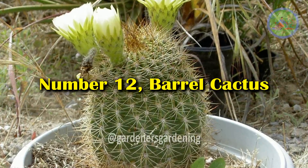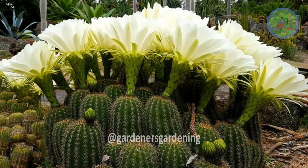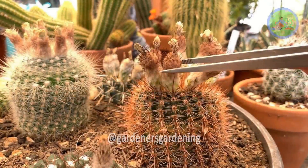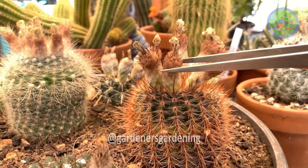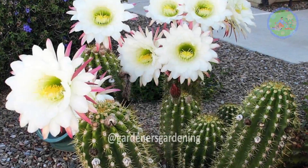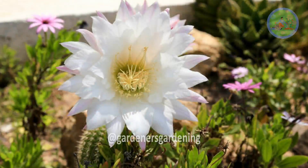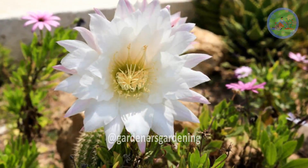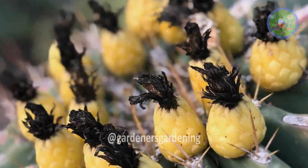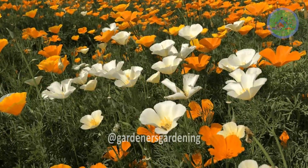Number 12: Barrel Cactus. The barrel cactus is the most widespread of all cacti in the Sonoran desert. It grows up to 4 feet tall with a 2-foot diameter and can weigh over 200 pounds. Barrels bloom in late spring with small white flowers that grow on top of the stems, producing edible fruits that taste similar to grapefruit.